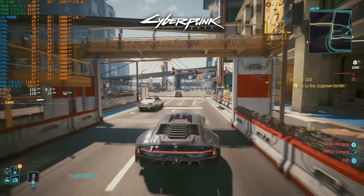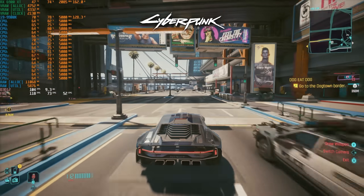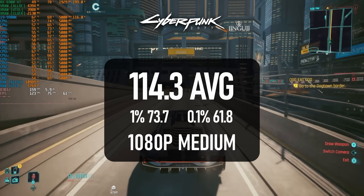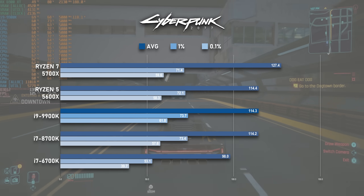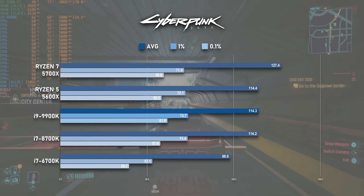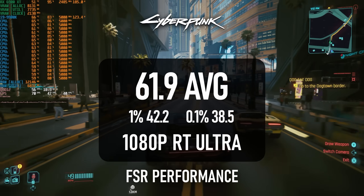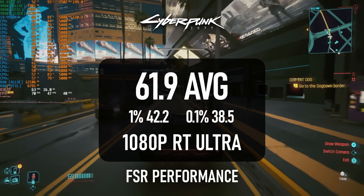If it weren't for the presence of the Ryzen 5700X, I'd have sworn that Cyberpunk was still being GPU-limited at 1080p medium. The 9900K scores almost identically to the 8700K and the 5600X at 114 FPS on average, with 1% lows at 73 and 0.1% lows just under 60. However, the 5700X is there holding an 11% lead over the rest. The RT result is even closer if anything, averaging just over 60 FPS compared to the 5700X's 64.